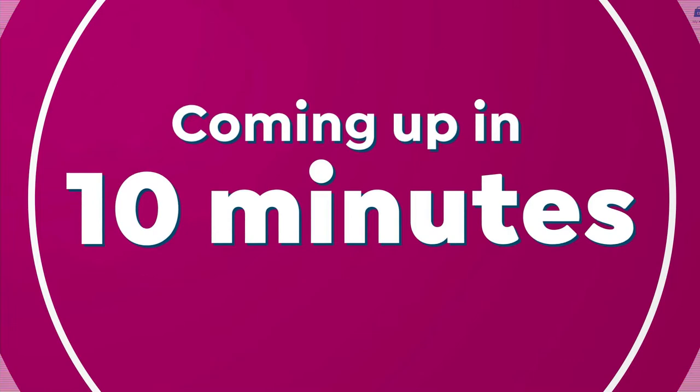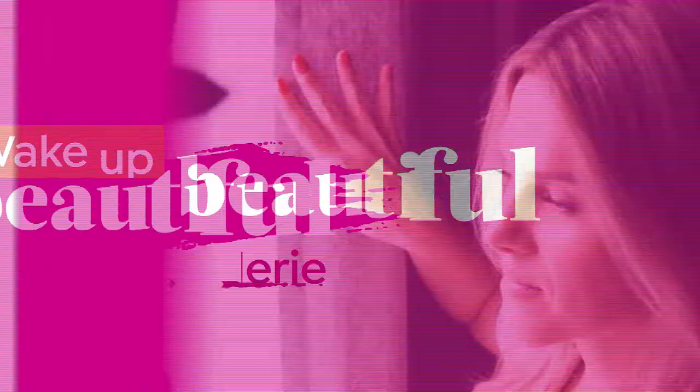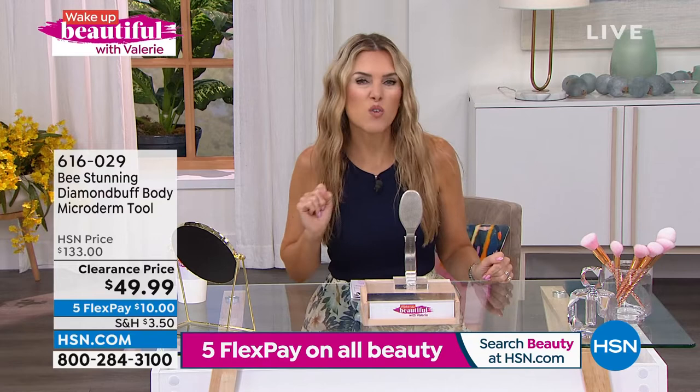Coming up in 10 minutes, we're going to feature your customer beauty choice award winner for best sunless tanner. It's the butter, but the super size — two and a half times the size, the one that we only have here at HSN. It's your rich, illuminating, gorgeous body butter but with a gradual, radiant glow. It's a sunless tanner. We've taken the price from $95 down to $38. I literally use that like every single day. It goes perfect with our Tan Lux today's special.